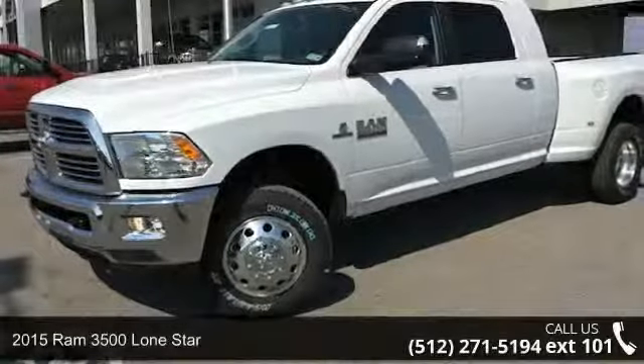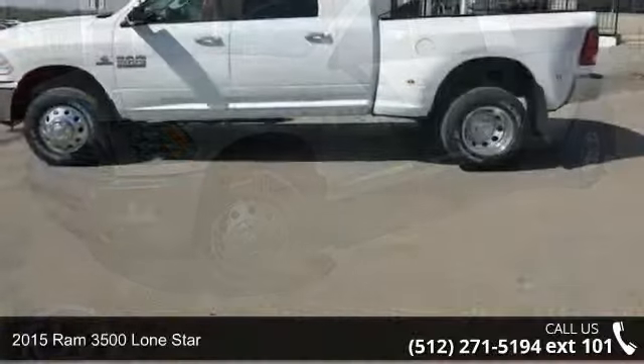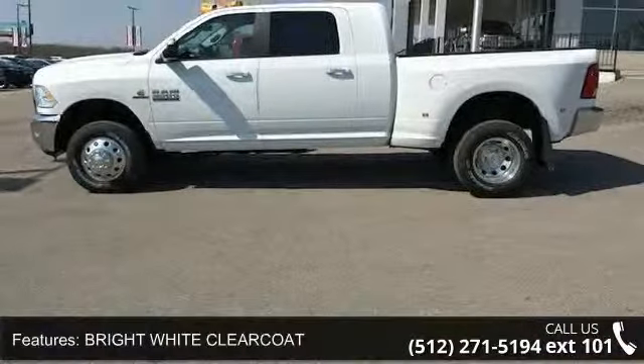Imagine yourself in this 2015 Ram 3500. If you are looking for an automobile with great features, look no further. Enjoy these notable features: